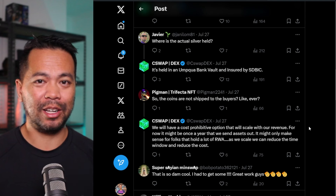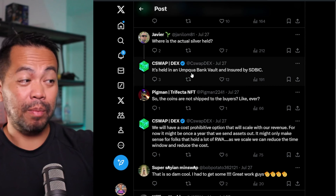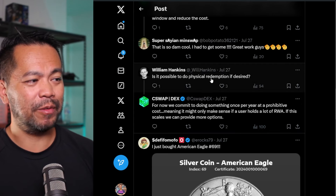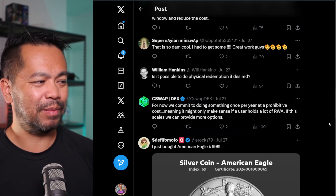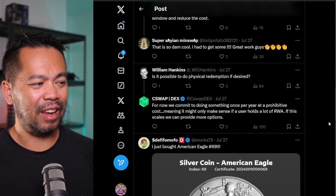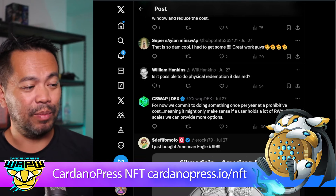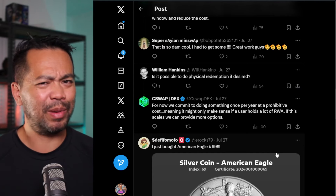There have been some questions from the community, such as: where is this silver, and can you prove it's actually there? Their silver is held at Ampakwa Bank Vault and insured by SDBIC. There was also the question of whether physical redemption is possible — for now, they commit to doing it once per year at a prohibitive cost, meaning it only makes sense if a user holds a lot of RWAs. If this scales, they can provide more options. It would be nice to actually hold one of these American Eagles purchased from the C-Swap marketplace.